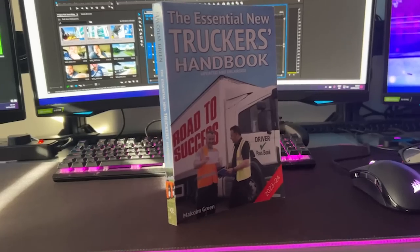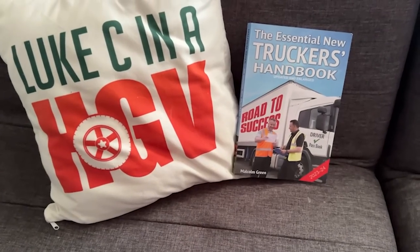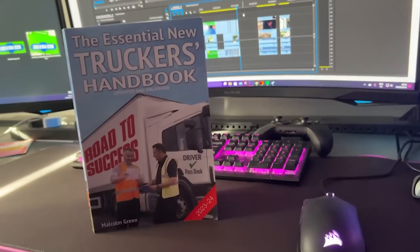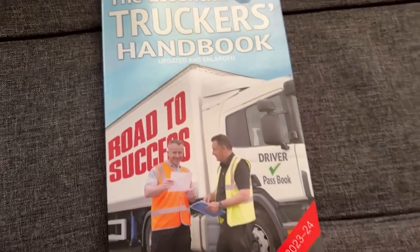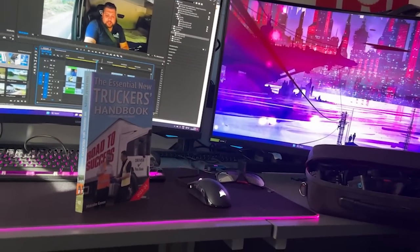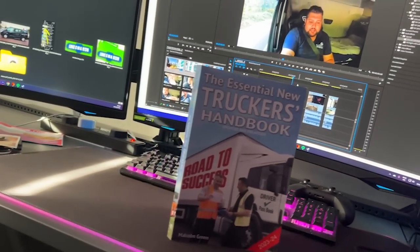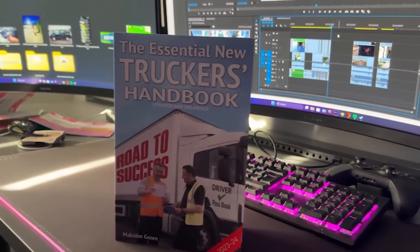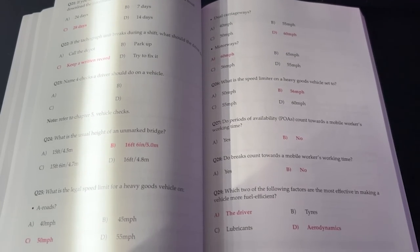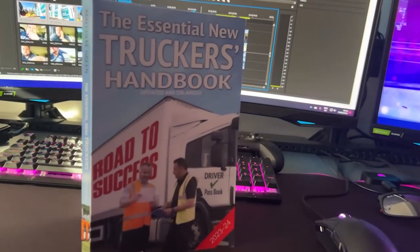The Essential New Truckers Handbook is a book aimed at new drivers who want to become part of the industry. It guides you through what to expect via its 28 chapters and covers important rules and regulations such as driver's hours, loading and unloading, manoeuvring, and much more. It also contains DVSA revision theory test questions. The Essential New Truckers Handbook — updated and enlarged — available now. Link in the description below.